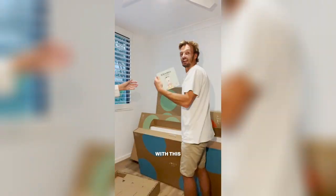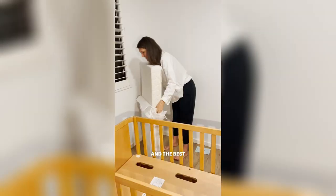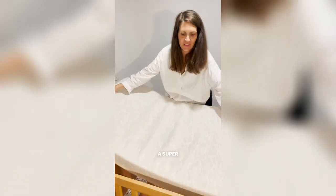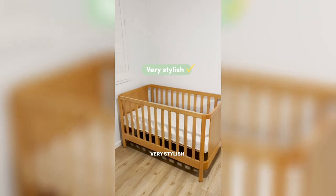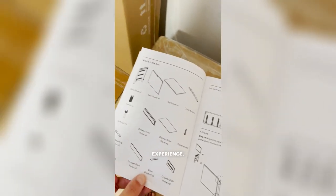I decided to go with this because they are super easy to assemble, safe, durable, and will grow with my baby. And the best for me — it's a super simple range, very stylish. Not even 10 minutes. I would recommend that to any parent who wants a stress-free experience.